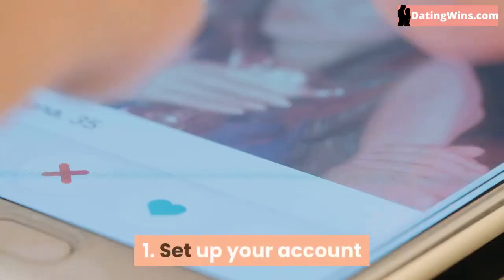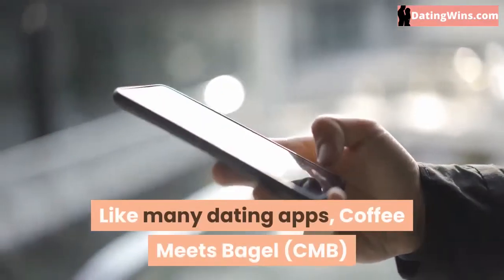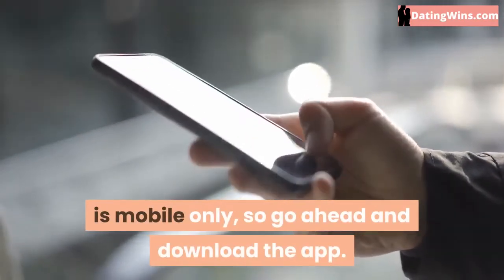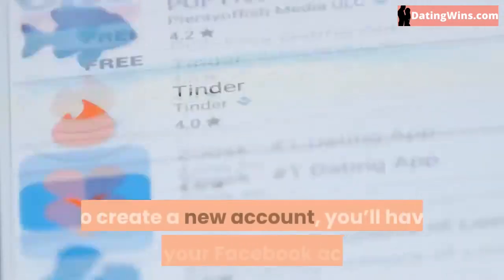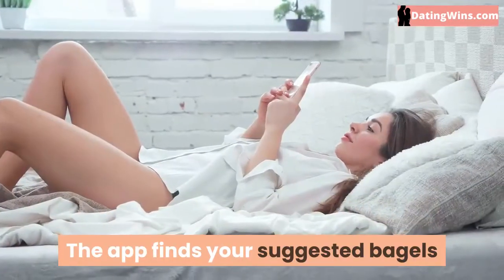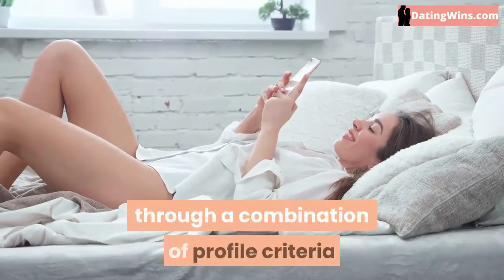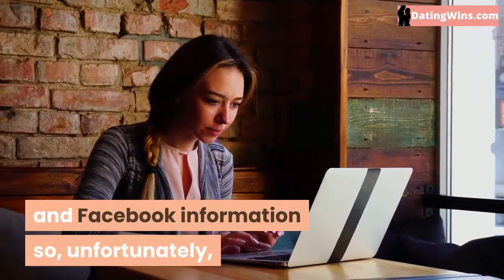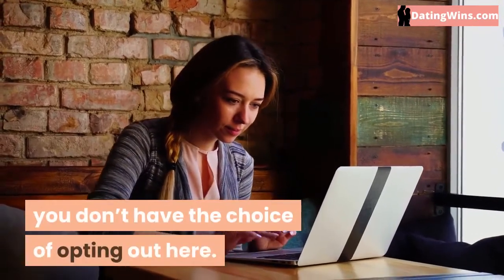1. Set up your account. Like many dating apps, Coffee Meets Bagel is mobile only, so go ahead and download the app. To create a new account, you'll have to link your Facebook account. The app finds your suggested bagels through a combination of profile criteria and Facebook information, so unfortunately you don't have the choice of opting out here.